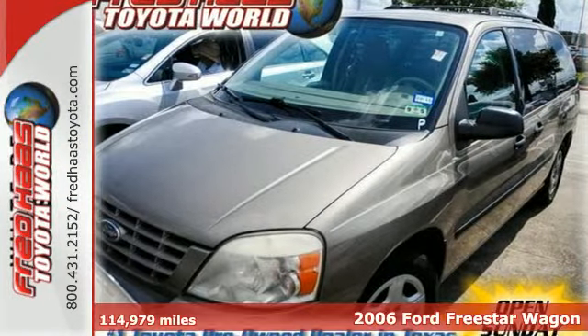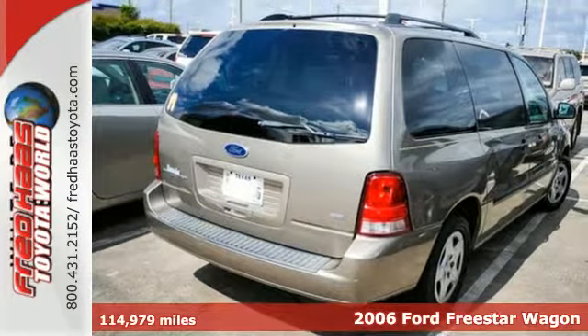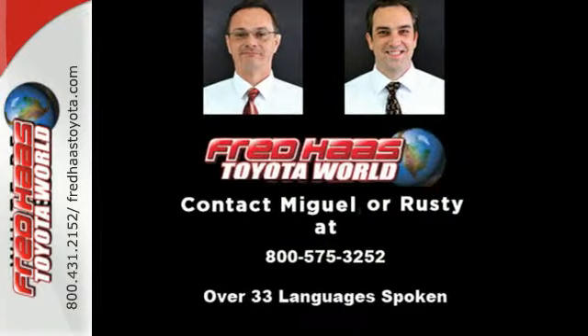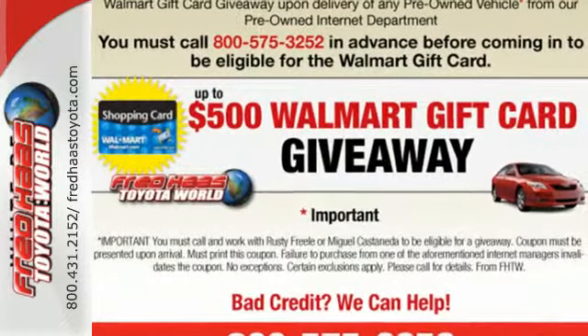Here's a 2006 Ford Freestar. It has a multitude of standard features, including keyless entry, a CD player, power windows and locks, and privacy glass. It also has a tilt steering wheel, cruise control, dual front airbags, and four-wheel anti-lock brakes.